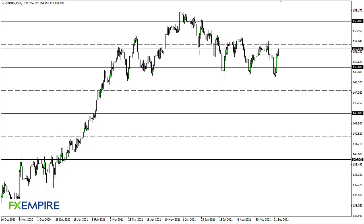From FX Empire, this is Chris taking a look at the British pound Japanese yen. As you can see, the pound has rallied again during the trading session here on Monday, reaching towards the 152 and a half level. This is an area that has been important more than once, so with that in mind I definitely think it's worth paying attention to this area.